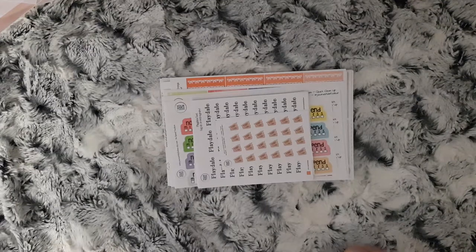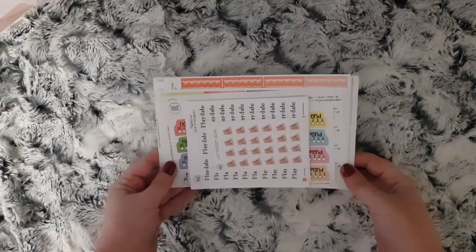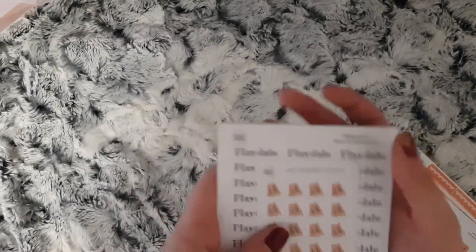Hi everybody, and in today's video I have my Your World of Color PR package. I have quite a few bits here, so I'm going to start with the smaller functional stickers.